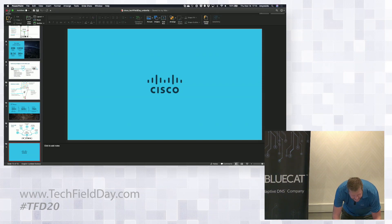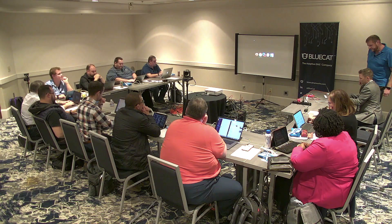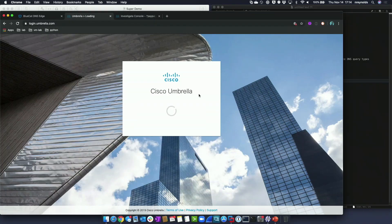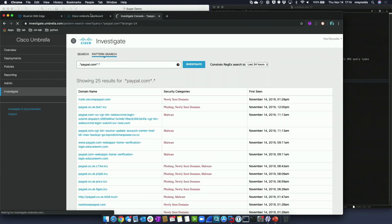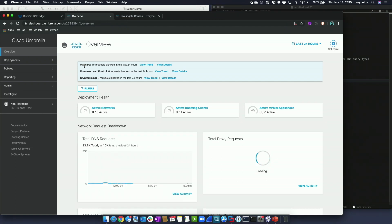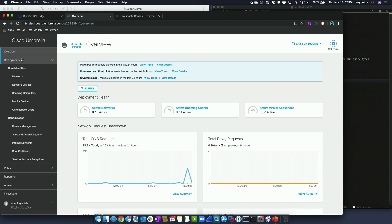Now we'll jump into a quick demo. This is the Umbrella user interface — completely web-based, located in the cloud. How I typically start is by showing how easy it is to get up and running. When I go to the Deployments tab, this shows the different deployment options depending on your organization.